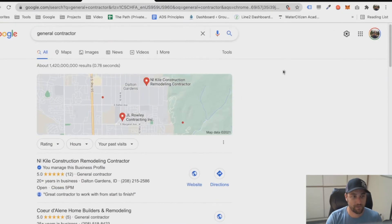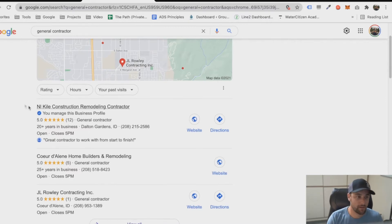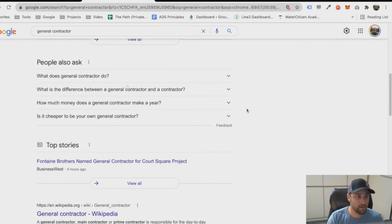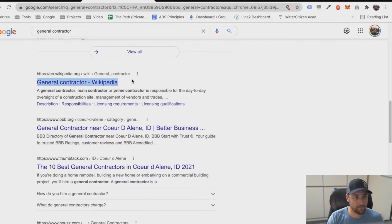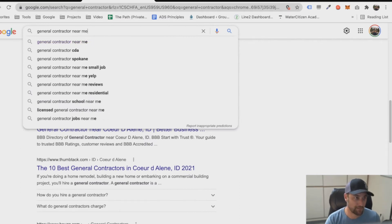First of all, Google shows us Google Maps up at the top, showing us local contractors. Here's my company right at the top. This business listing brings in millions of dollars worth of leads every year. We can't handle all that business, but it is bringing in the phone calls. Going down a bit we've got 'People Also Ask' — again, Google telling us what it thinks we might be looking for. Since typing just 'general contractor' might pull up the Wikipedia page, let's follow Google's suggestion and add 'near me.'